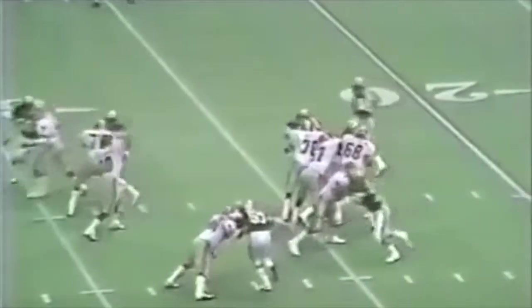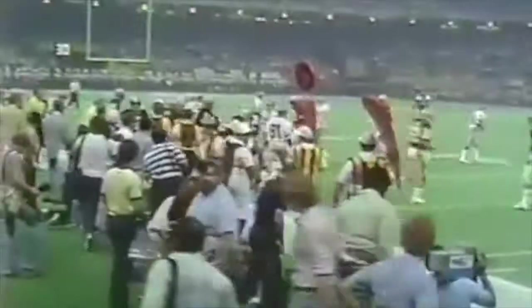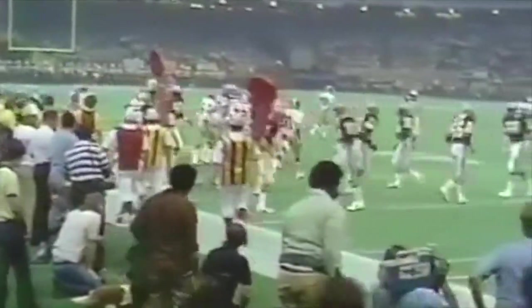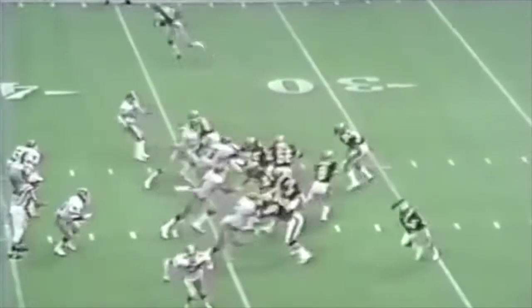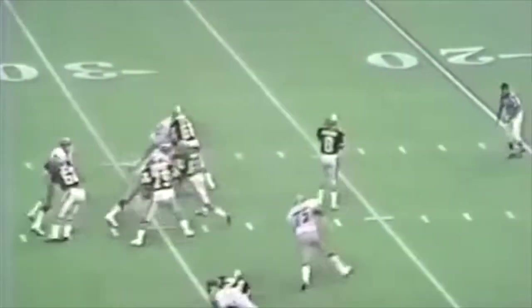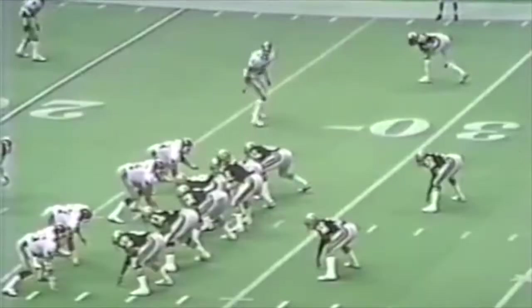Bartowski barks signals, drops back, and goes to Alfred Jennings — wide open again for a big completion and first down. They've got to hurry it up, but they're milking the clock carefully. Bartowski hits Alfred Jackson rolling toward the sideline, but the Saints make a great heads-up play and tag him in bounds. Now they have no timeouts and can't run another play. Time is ticking away. They throw it out of bounds — a nice little diving effort by Jackson sets up the Mazzetti 43-yard field goal. It's 28-20 Saints at the half.